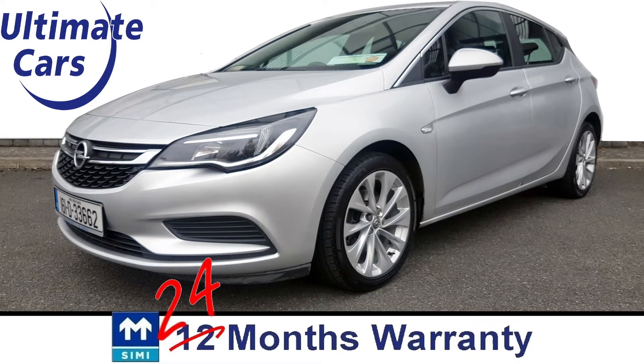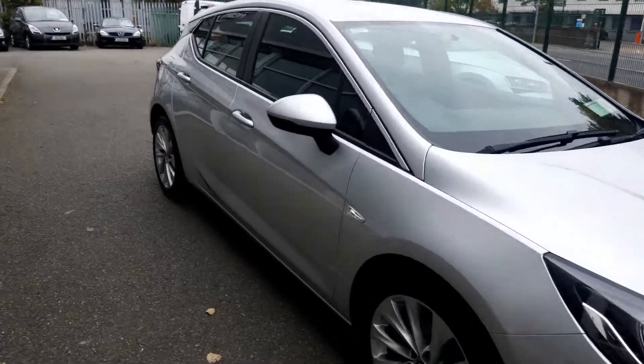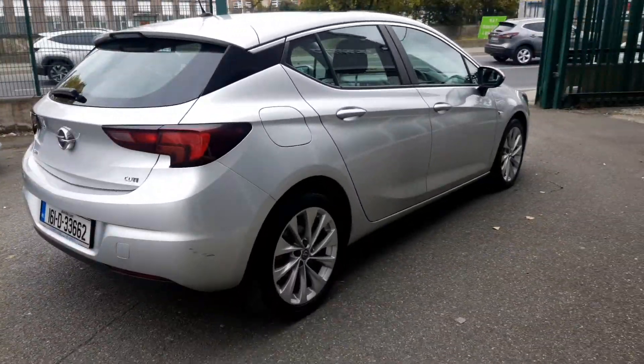Hi, I'm Eugene and welcome to Ultimate Cars. This is a 2016 Opel Astra. It's a 1.6 diesel with 110bhp and it's in grey condition as we can see here.